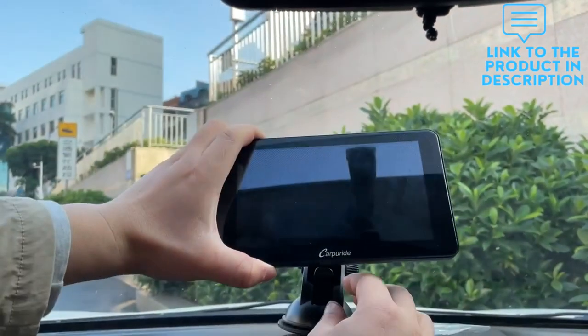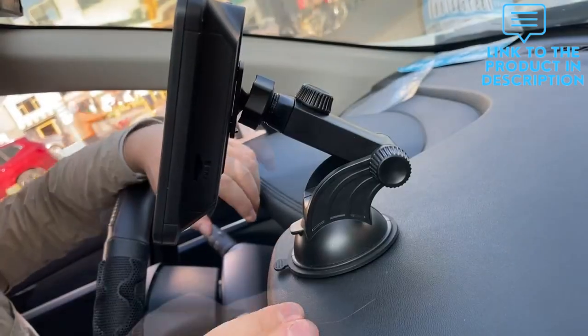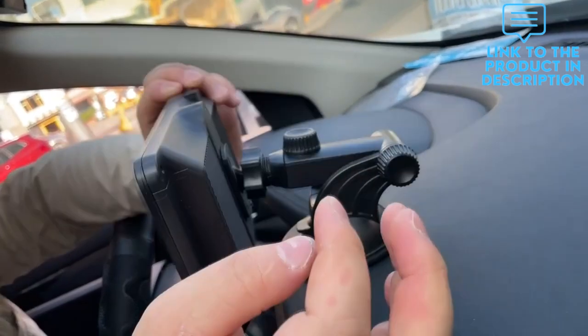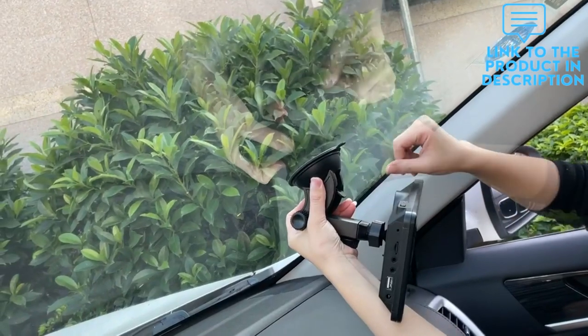Android Pie OS mirroring function is supported. You can connect your phone to the car stereo system via the original data cable to easily connect and sync content. You can also mirror movies for kids to watch during longer trips.